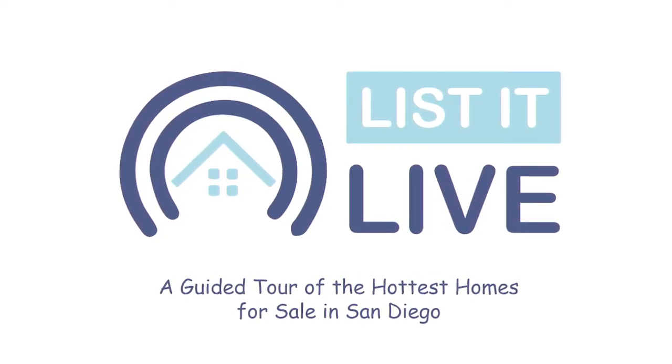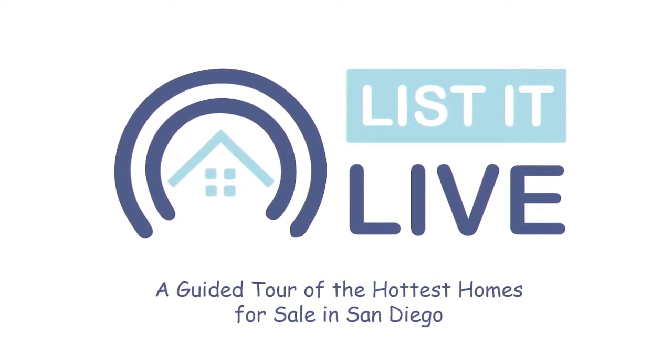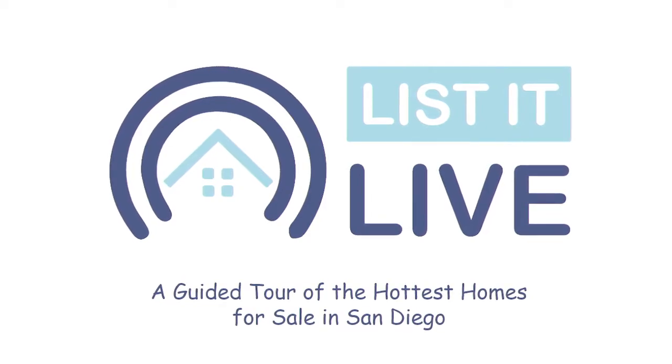You're watching Listed Live, where we give you a guided tour of the hottest homes for sale in San Diego. With me next is Marla Deshaies. Thank you so much for having me. Thank you for being here — it's a pleasure to have you.